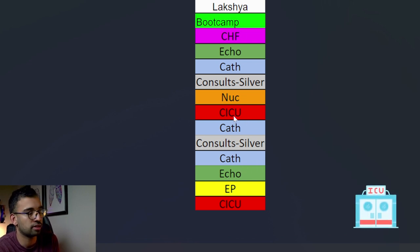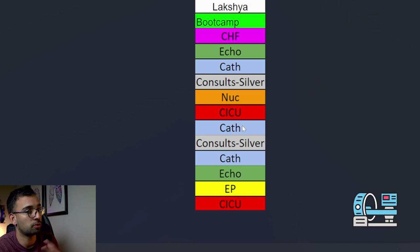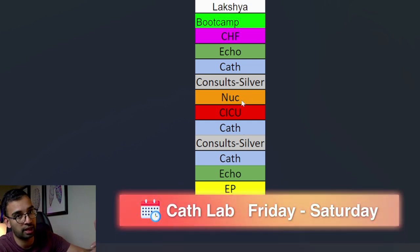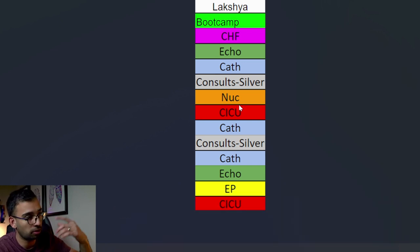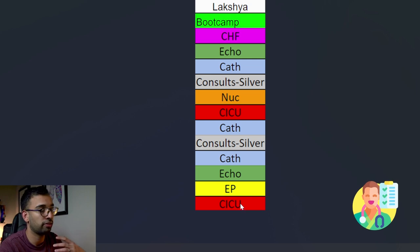Most rotations I'd be done by four to five. ICU obviously varies because if things go sideways, you're there later taking care of all those sick patients. Overall, ICU is probably the most difficult because you're managing the sickest patients. Cath lab is also very difficult because you're working Monday through Friday, and we do one call every single week - for cath lab it happens to fall on Friday into Saturday morning. So I do my Friday rotation, stay overnight from Friday evening all the way to Saturday morning, also seeing all ICU patients with my attending to make sure everyone is stable and all notes are written before going home around 11.